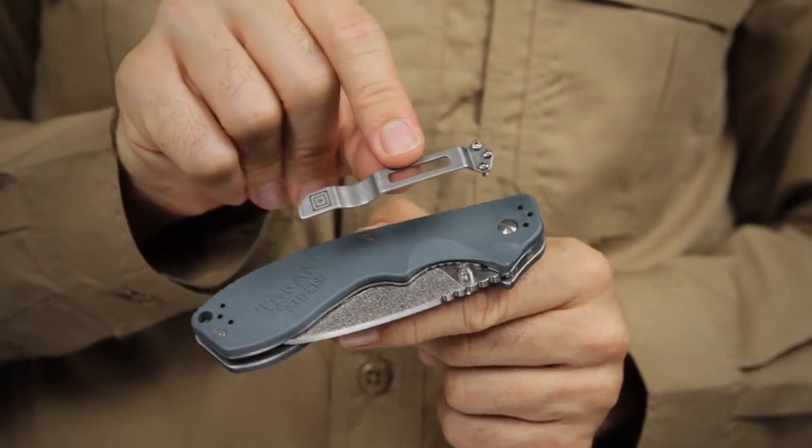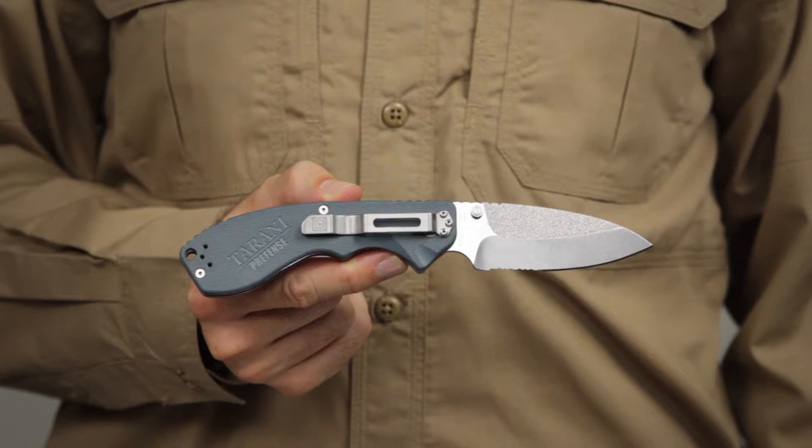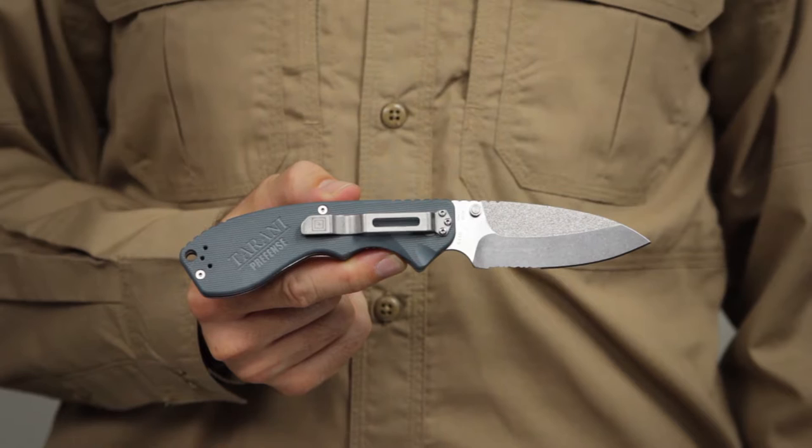We've included a four-position pocket clip for multiple carry options. This is the 5.11 Prefence Corsair 3.5 knife.